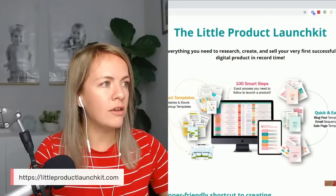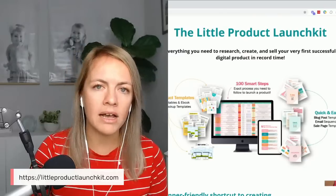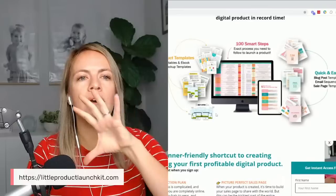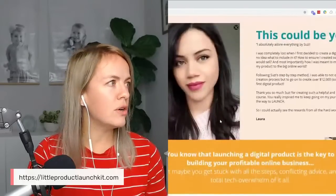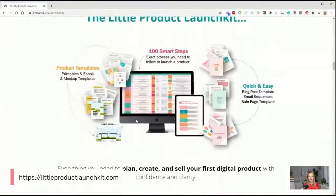The Little Product Launch Kit also comes with product templates — an ebook template, printable mockups, templates for the mockups, and the hero image you put on your sales page or landing page to increase conversions. So go to littleproductlaunchkit.com, check it out. It's super simple and quick to get started. Use one of the printable templates, use the email sequence, use the sales page template, and boom — launch it this afternoon.